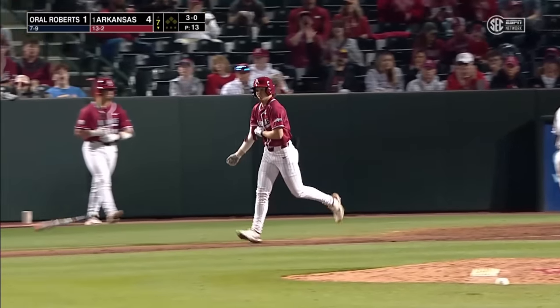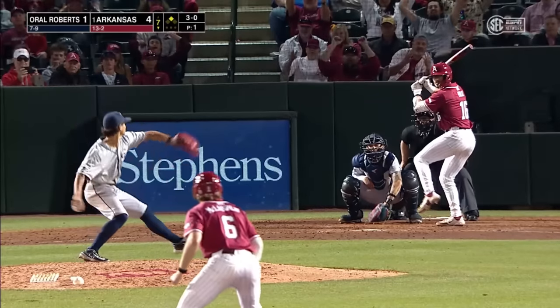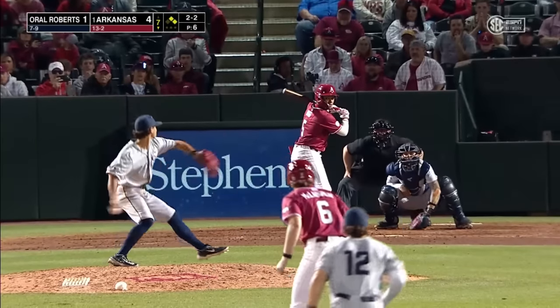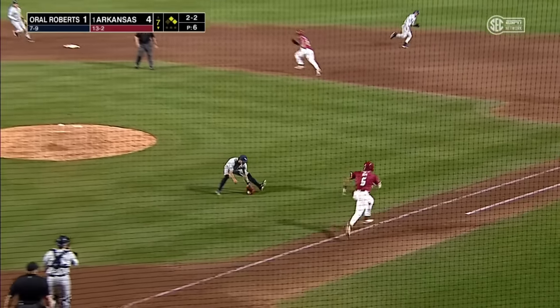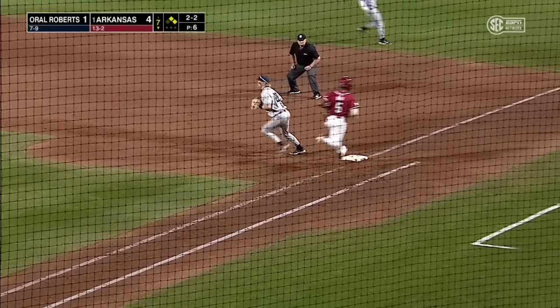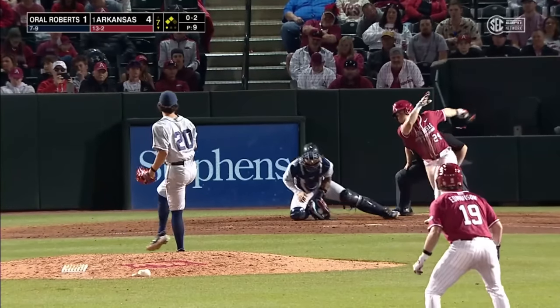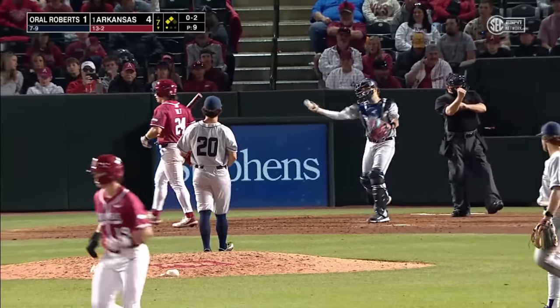He inherited a 2-0 count, so it didn't take him long to issue a walk. Swing out of the zone. Not an easy play, Patton will make it — in essence, it works as a bunt. Patton working quickly, wave and a miss — three pitches and a K. A big second out, the infield can retreat to regular depth.